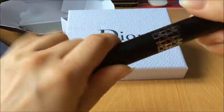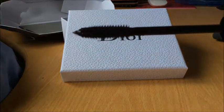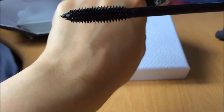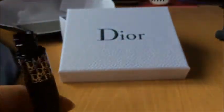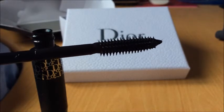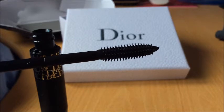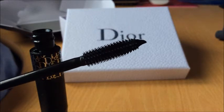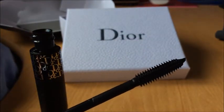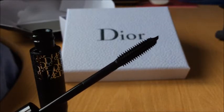Щеточка у нее — сейчас вам покажу — вот такая. Она имеет два вида щетинок: жесткие и гибкие. Жесткие обеспечивают точность нанесения, а благодаря гибким щетинкам тушь наносится обильным слоем. Как говорит сам креативный директор, вы должны нанести несколько слоев — и эта тушь создаст эффект накладных ресниц.